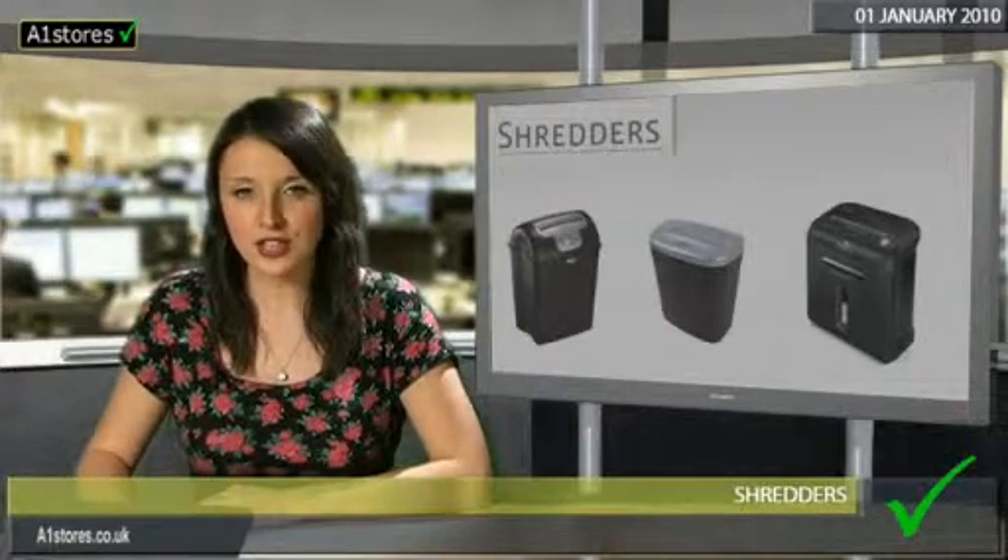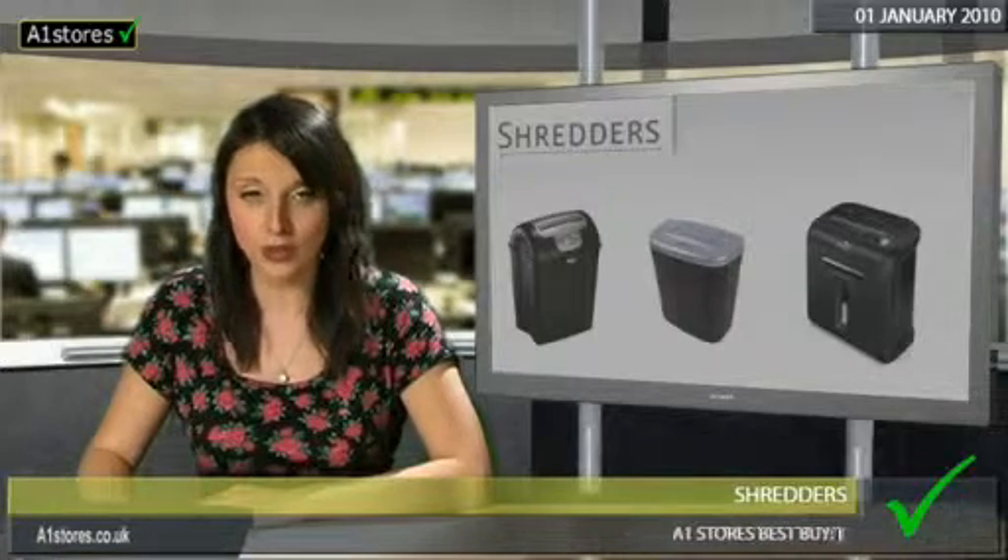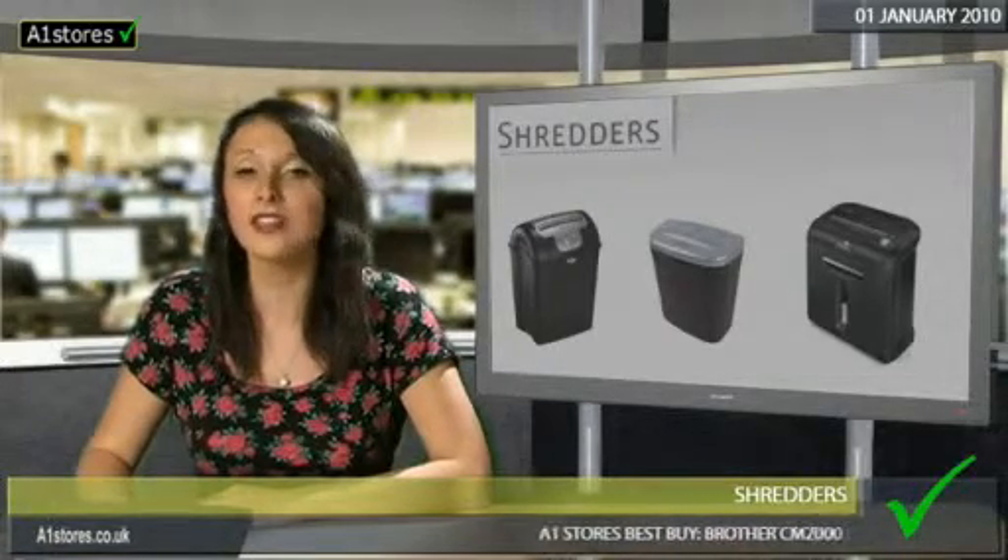A1 stores offer the full range of shredders from Aurora, Fellows, HSM, Intimus, Cobra, Martin Yale, Rexel and Swordfish.